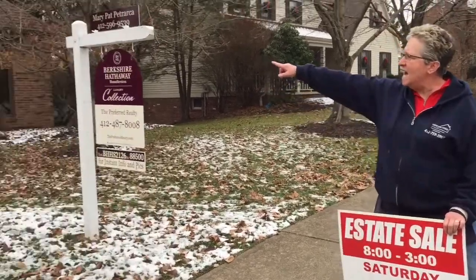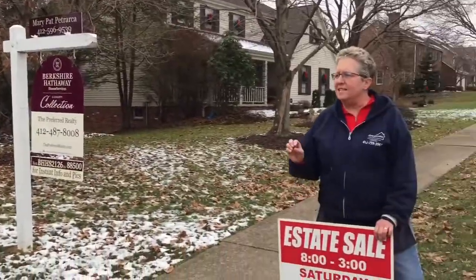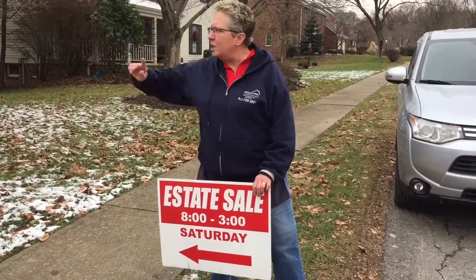Peaks and previews, coming to you today live from McCandless, 9986 Parkland Drive. This house is truly fine, upscale furnishings, decor. Let's go in and take a look.